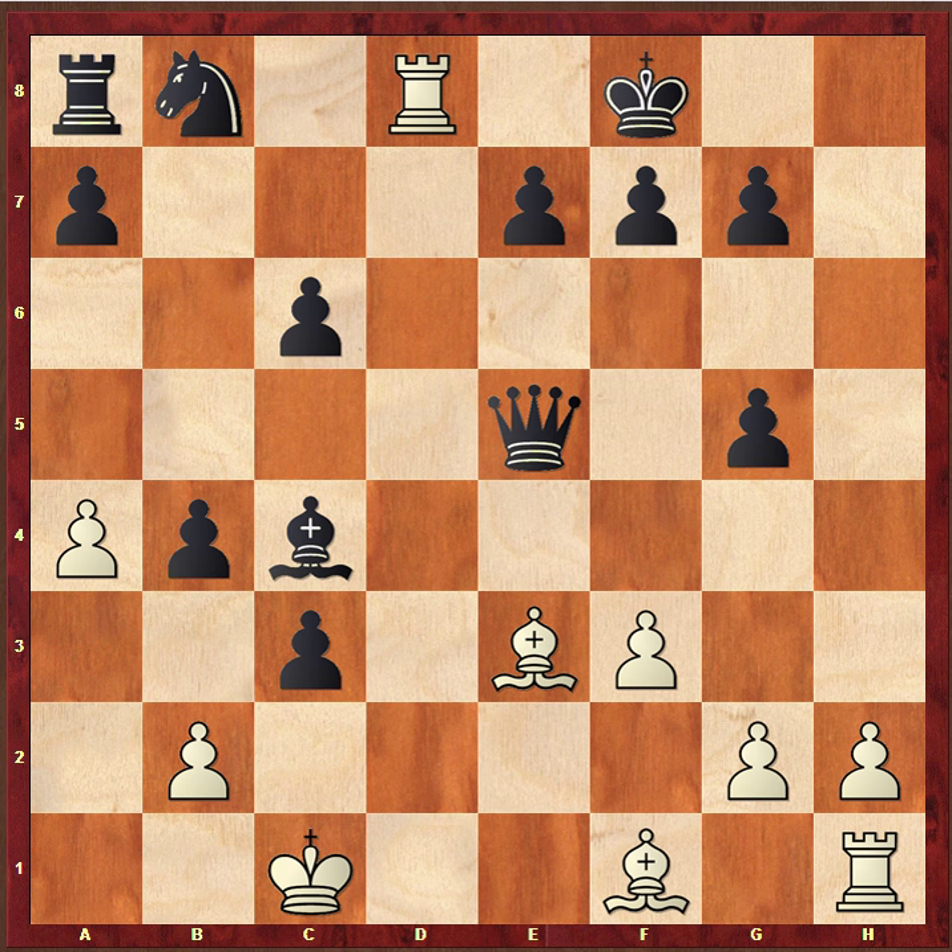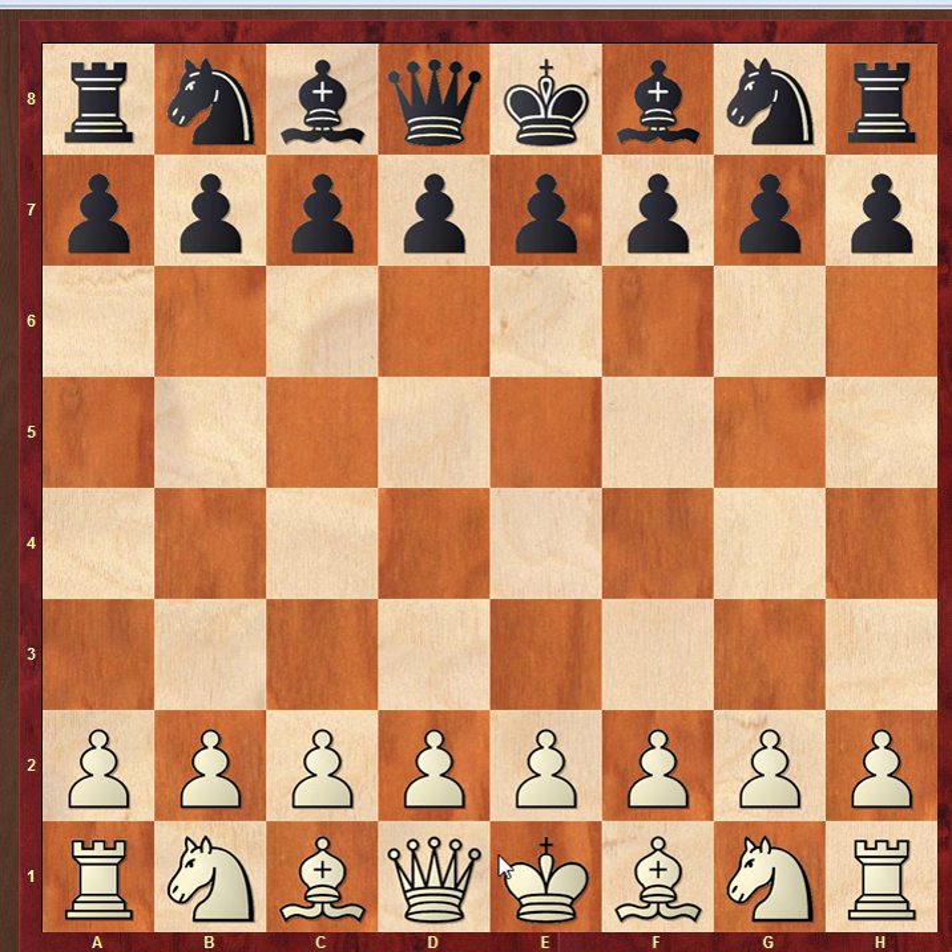Which brings us to our final game in this little video, from 1974 — between Bill Hartston playing with the White pieces and Mike Basman playing with Black. Just to refresh your memory, in 1974 I think the event was held in Clacton — or was that the year before? Anyway, there was a playoff at this event, which I believe was held at a hotel near Heathrow — a six-game match between Hartston and Basman.